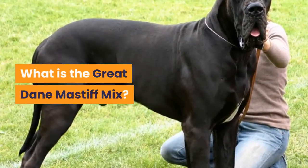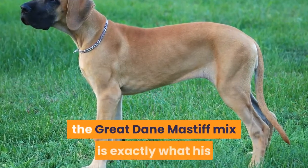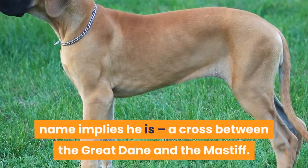What is the Great Dane Mastiff mix? Also known as the Daniff or the Great Daniff, the Great Dane Mastiff mix is exactly what his name implies — a cross between the Great Dane and the Mastiff.